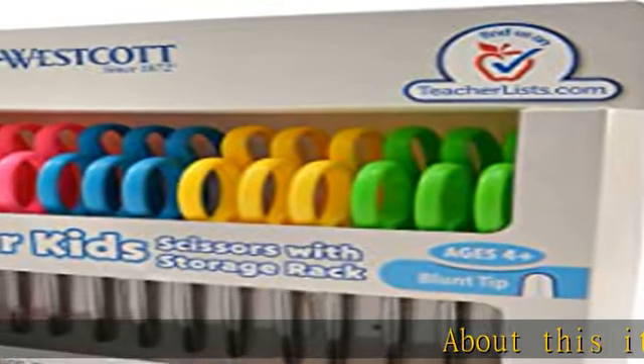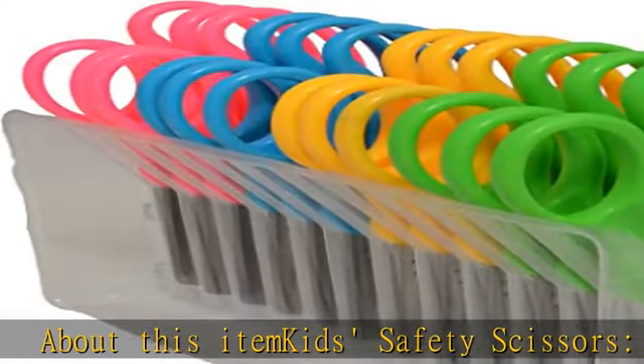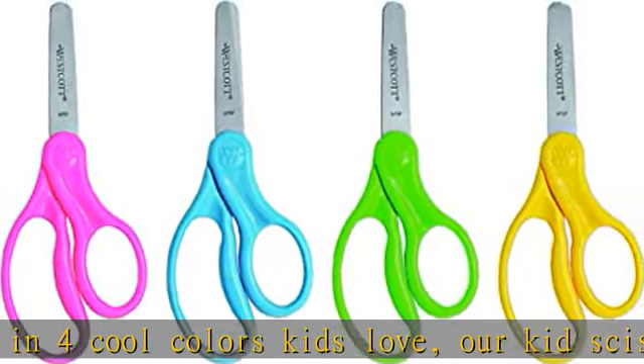Kids safety scissors available in four cool colors — kids love our scissors for home and school. They are specially designed to accommodate a child's hand. Our safety scissors for kids feature extra strong and durable